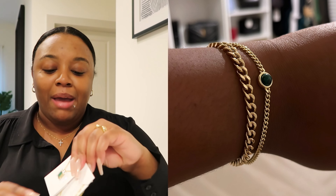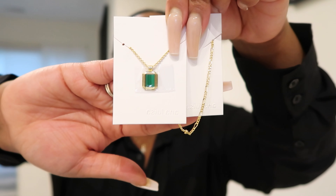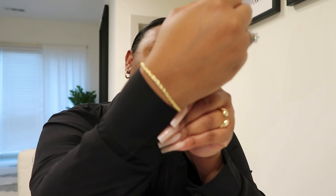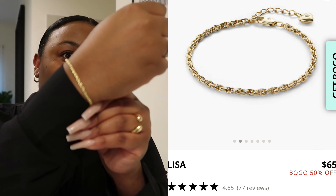Then I picked up a necklace set - I chose this because last month I picked up a set that had the malachite stone in the middle. This is the Temple Green set and it is so beautiful. I feel like it'll look really nicely with that bracelet I picked up last month. Valentine's Day is right around the corner - you need some gift ideas or need to add this to your wish list. The last piece I picked up is a bracelet called the Lisa bracelet. I have something similar - I think it's called the Raven bracelet - but you cannot go wrong with Ana Luisa.